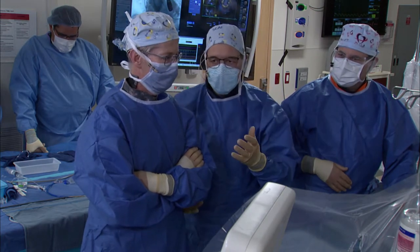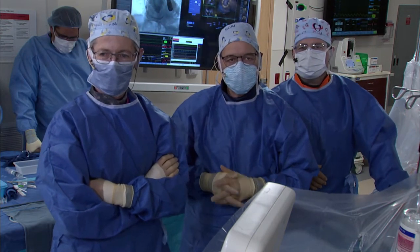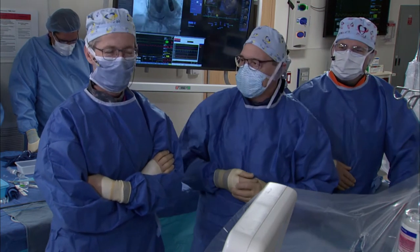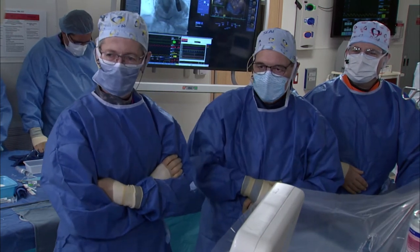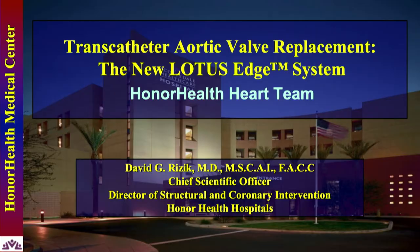For those of you who saw the coronary case today, we found Herms loitering in the hall — somehow his plane got diverted here — so we have Jim Hermiller with us as well. Thanks for having me. This is fantastic. All right, why don't we get right into it? Why don't you bring up the slides?